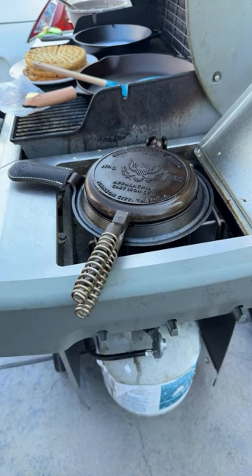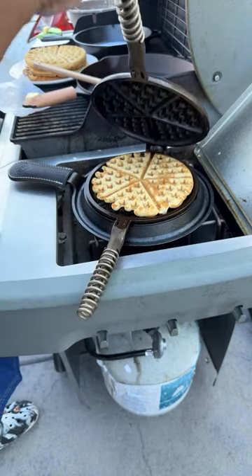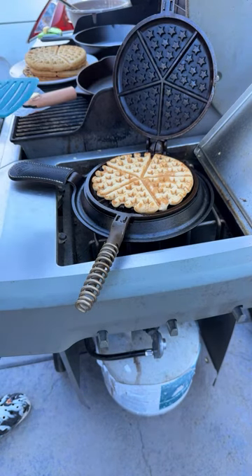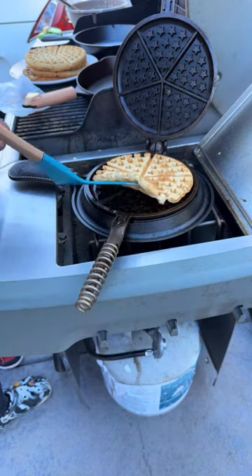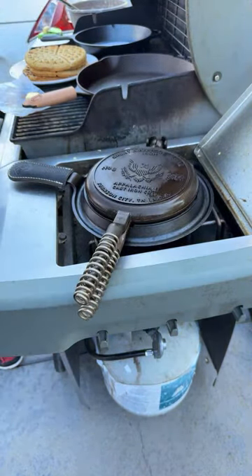Lorenzo Antonio says he just purchased a Griswold Number Eight cast iron waffle maker — great, I hope I can be of use! Just make sure your waffle mix has a good amount of oil in it — it does require a bit of oil, otherwise you could have a little bit of sticking. This one needs a little bit more batter. Give it about one more minute.